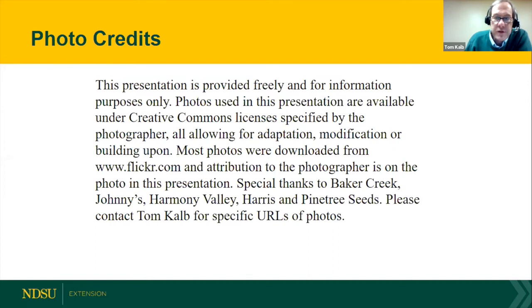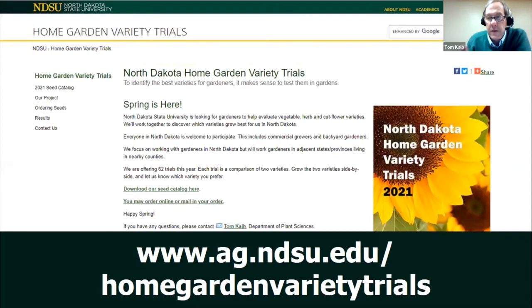Thank you to all the photo sources for our presentation. Everyone is welcome to participate in our trials — we had 369 families last year and it keeps growing. We'll be shipping out seeds for this season soon. There's our website — even joining as a kids' project is welcome. A question about seed storage: generally, keep seeds cool — the most important thing. Put them in a refrigerator and most seeds will stay good for three to five years.